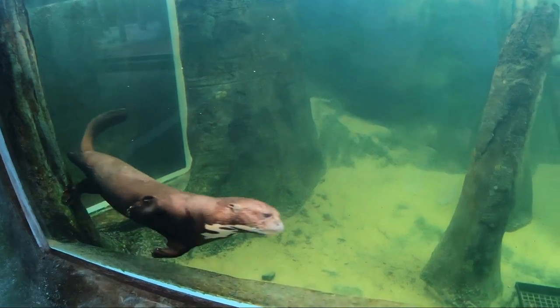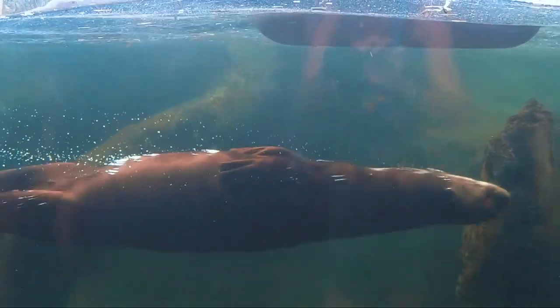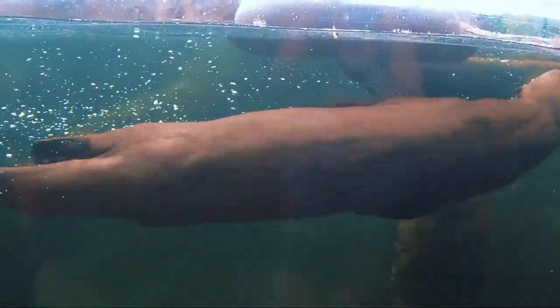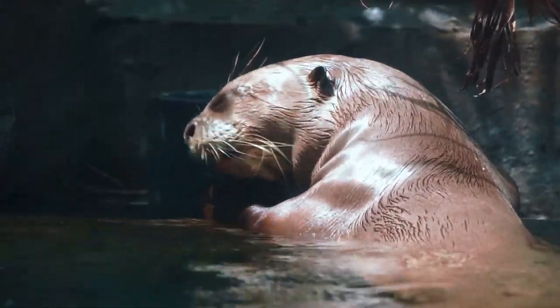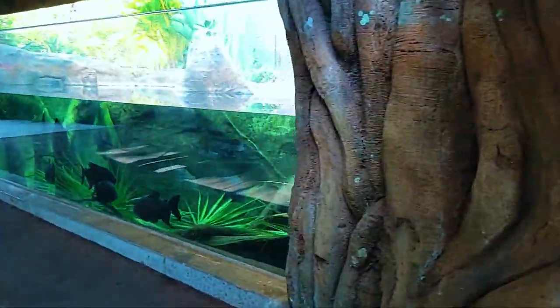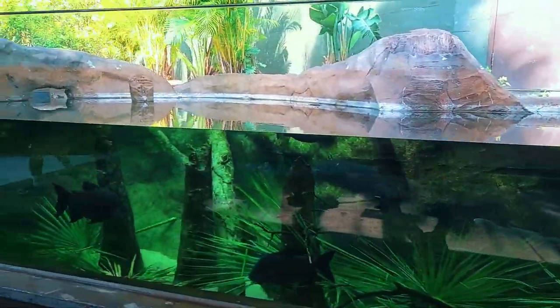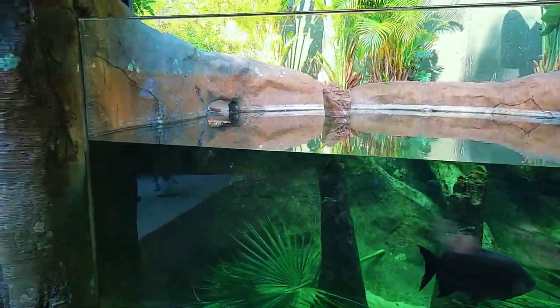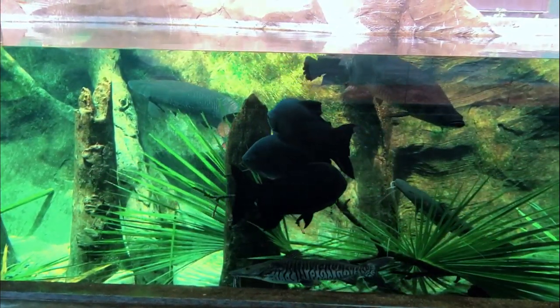This layer of the rainforest produces many popular house plants, such as the zebra plant, prayer plant, and house ferns. Tree trunks in this layer tend to be thin, as they are usually younger, smaller trees that are growing here. Plants usually do not exceed past 12 feet in height in this layer, and many of the native banana trees are found here as well.